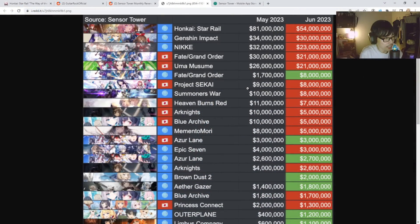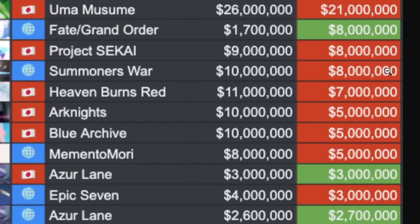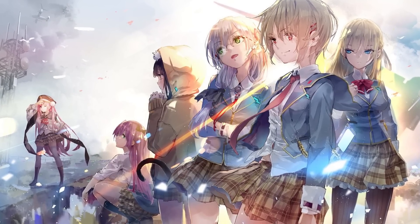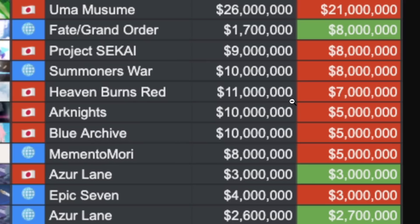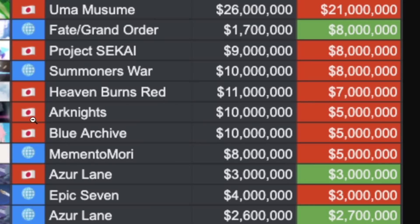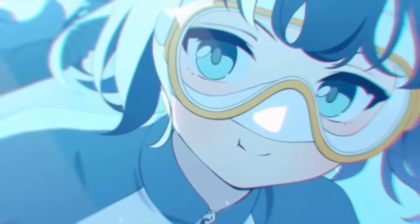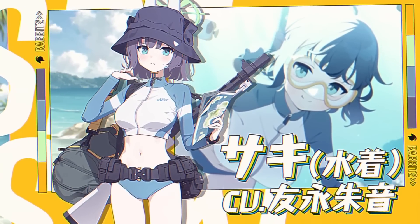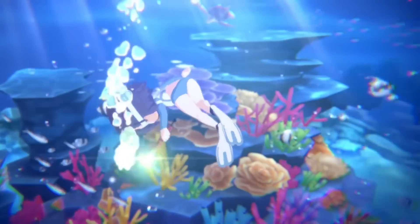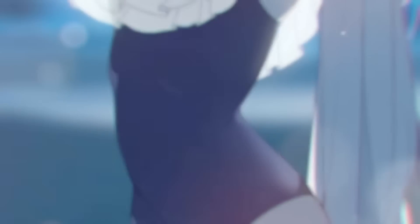Project Sekai — right here you can see from 9 million, went down slightly to 8 million. For a JP exclusive server, that is pretty good. Summoners War global server went from 10 down a little bit to 8. Heaven Burns Red, JP server — 11 million went down to 7. Arknights JP server from 10 went down to 5. Blue Archive JP server — I believe Blue Archive didn't have anything specific in the month of May, no limited characters — so it went down from 10 million to 5 million, exactly the same as Arknights JP.